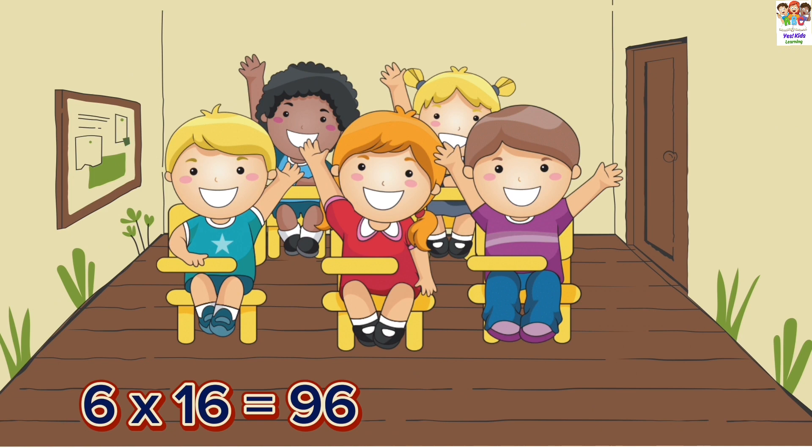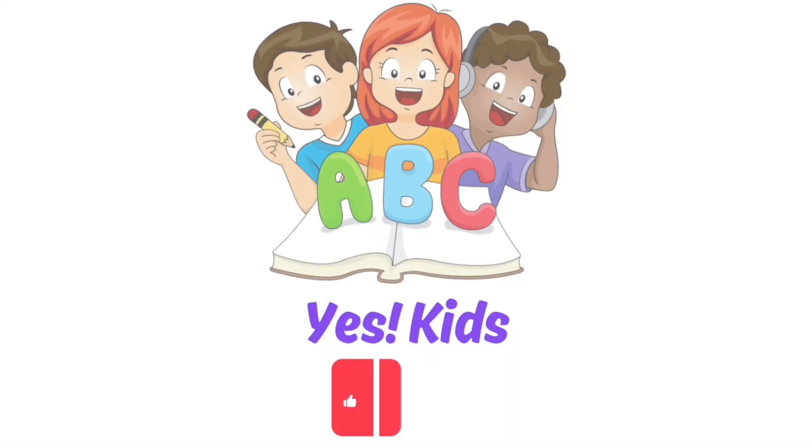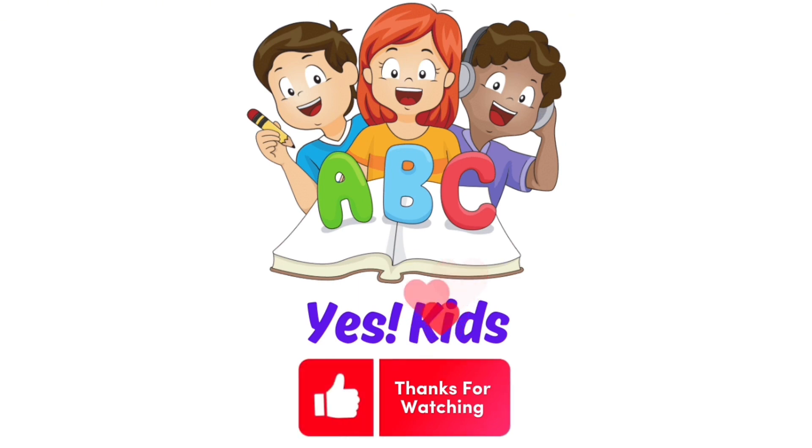6 sixteens are 96. Thanks for watching. For more educational videos, subscribe to Yes Kids channel.